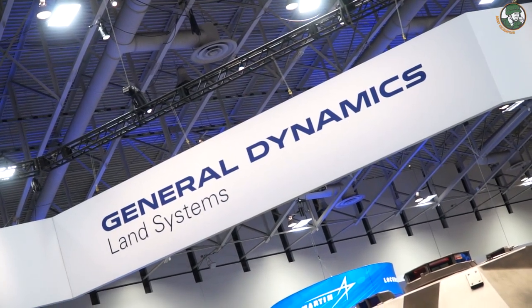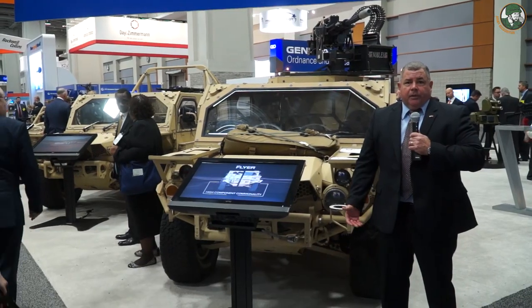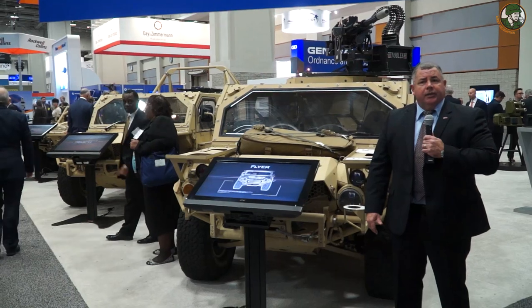General Dynamics Ordnance Tactical Systems is a lightweight vehicle program and an ordnance company for ammunition. On our vehicle side, which is part of our MAPS business unit, we do a program for the SOCOM Ground Mobility Vehicle 1.1 — a very lightweight, tactical, CH-47 transportable vehicle. What we're standing in front of is our first variant at AUSA 2016.